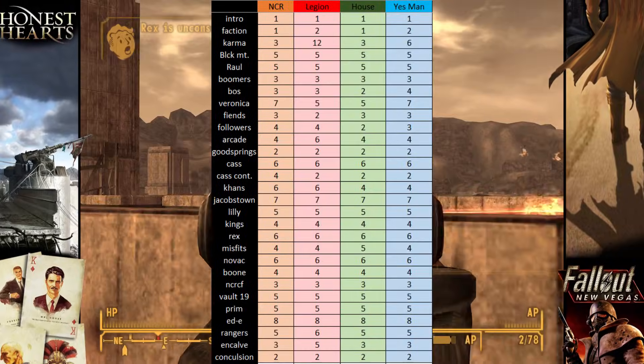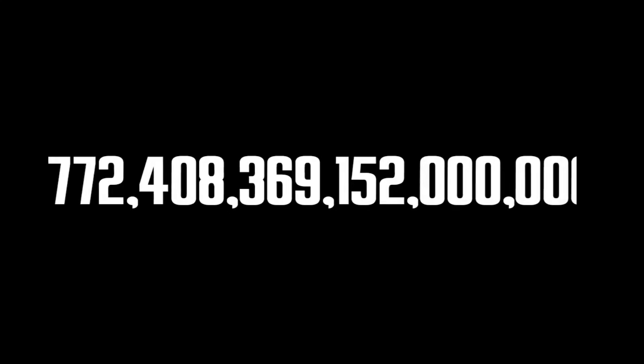So if all my starting numbers are correct, then the total number is a modest 772 quadrillion, 408 trillion, 369 billion, 152 million — total possible slideshow combinations for the ending of Fallout New Vegas.